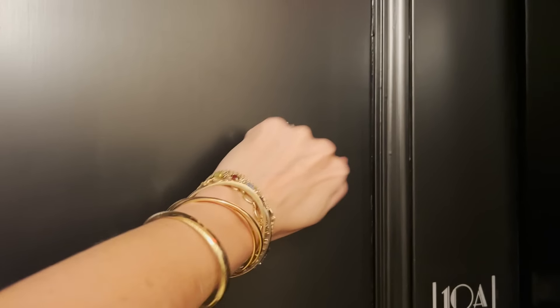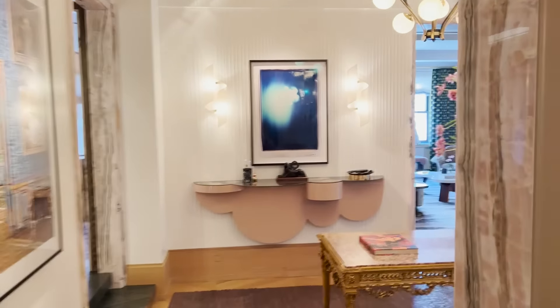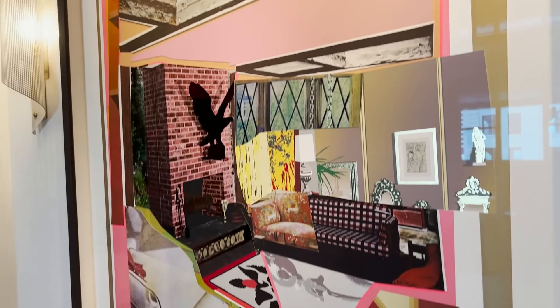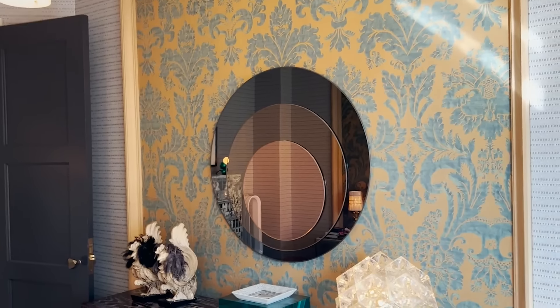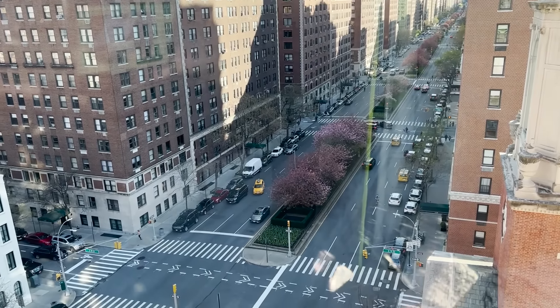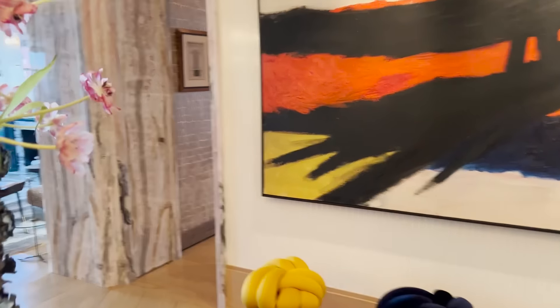You're watching Homeworthy, where we believe every home has a story. Like and subscribe for more. Hello, welcome to my home on the Upper East Side. I'm Wesley Moon and I'm an interior designer here in Manhattan. You are in my apartment on Park Avenue. I've designed this apartment specifically for me.